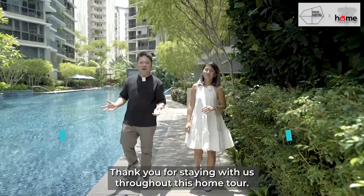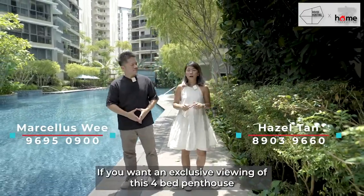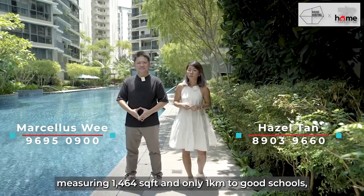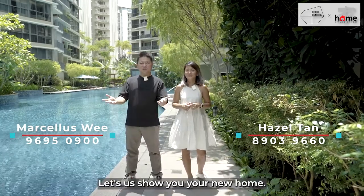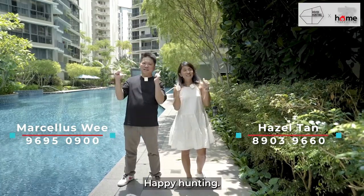Thank you for staying with us throughout this home tour. If you want an exclusive viewing of this four-bedroom penthouse measuring 1,464 square feet and within one kilometre to good schools, contact us now. Let us show you your new home. I'm Marcellus, I'm Hazel — happy hunting!